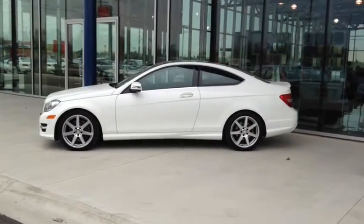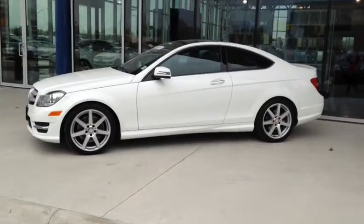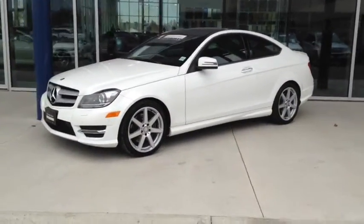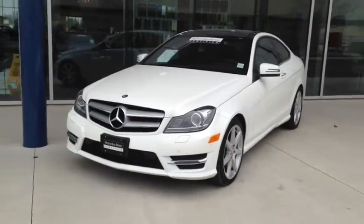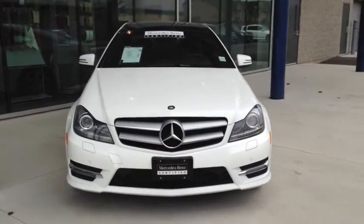Here we have the 2013 Mercedes-Benz C-Class C350 4MATIC Coupe, stock number P0335. This vehicle has approximately 11,000 km, with a 3.5L 6-cylinder engine, automatic transmission and all-wheel drive.